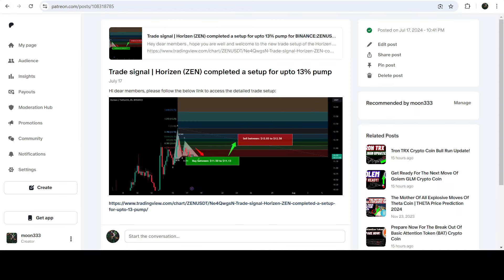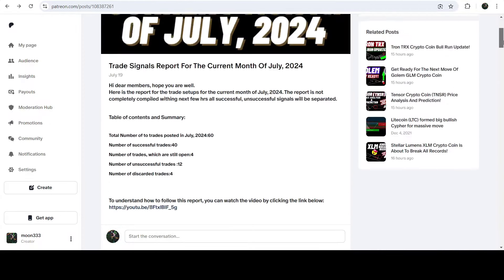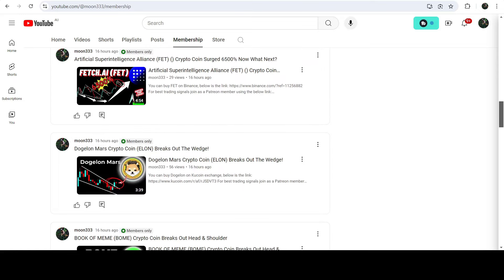So this was the update so far. I hope that you've liked the analysis — do hit the like and subscribe to the channel as well. For more trading signals you can also join me as a YouTube member or as a Patreon member. You can find the link in the video's description. Take care, goodbye.